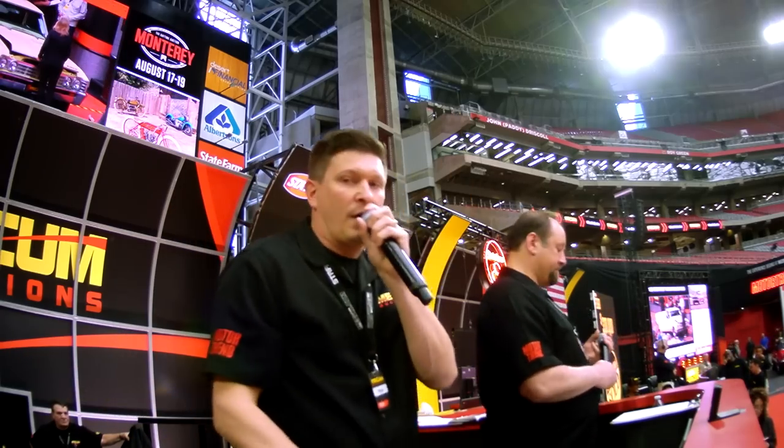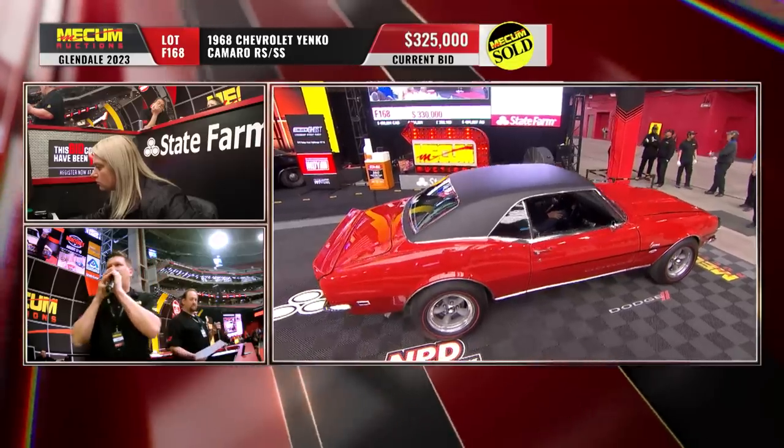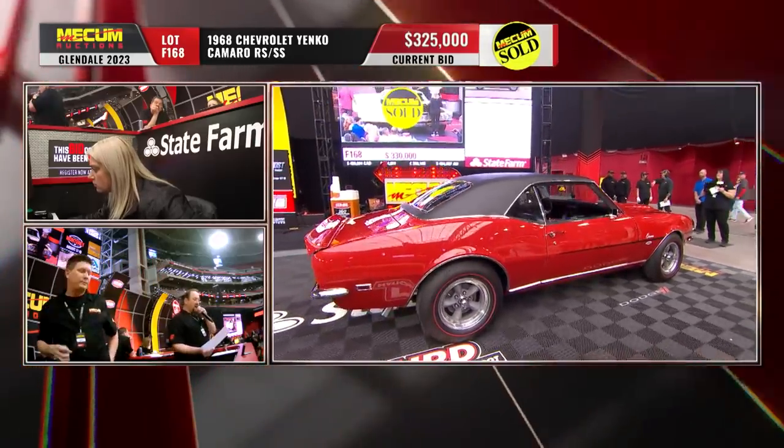325 thousand dollars — and it is sold at 325 thousand dollars.